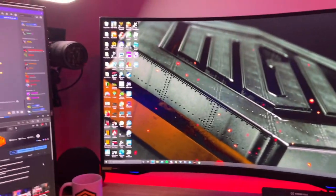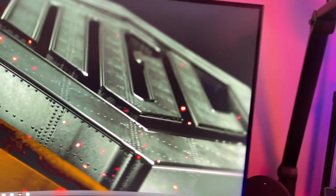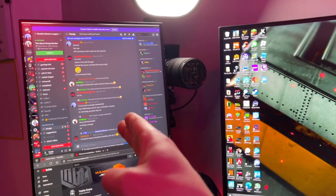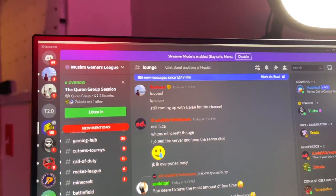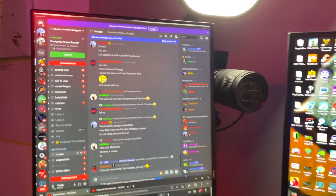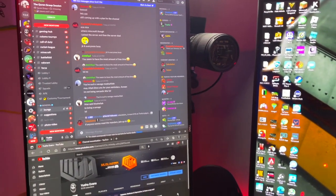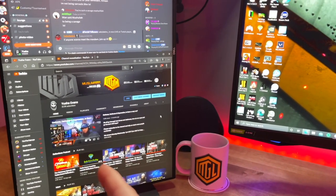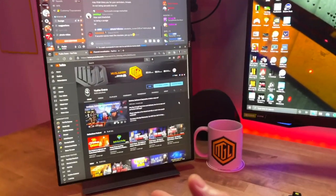This is my vantage point — this is my view when I sit down in the stream lab. This is my side monitor, which I use to monitor Discord. As you can see, there's actually a Quran group session happening right now, so lots of things go on in MGL other than just gaming. I can also watch the YouTube streams or keep up with my YouTube or have another open page right here.